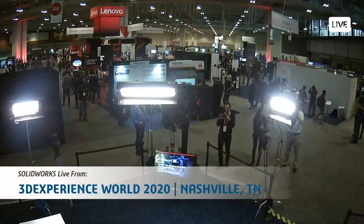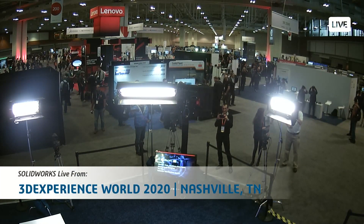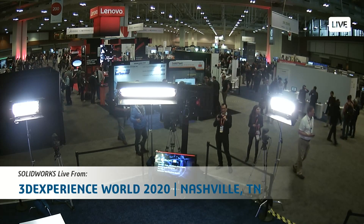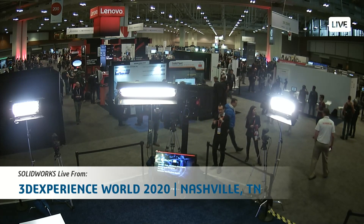Welcome back to the SOLIDWORKS Live Studio here in the 3DEXPERIENCE Playground at 3DEXPERIENCE World 2020. We've been broadcasting the entirety of the show. We have a shot where we can kind of look out over the crowd. If you're here at 3DEXPERIENCE World, you can come join us here, and we're going to be doing interviews all day, talking with partners and customers.